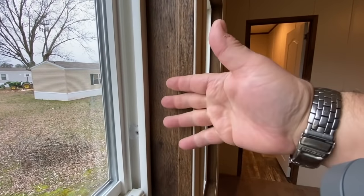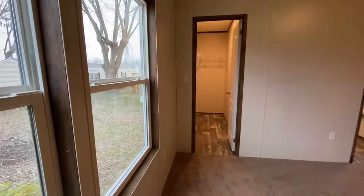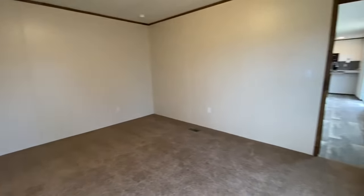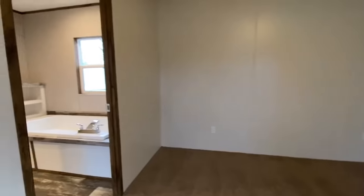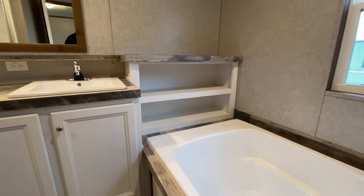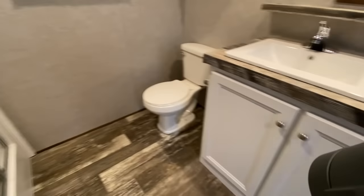There are a lot of nice upgrades. This material on the cabinets — it's not plastic, it's not fiberglass, it's something really nice. There's a big closet, and then the master bedroom is 16 feet wide — it's bigger than any bedroom I've ever lived in.